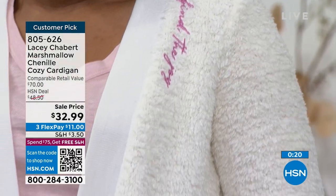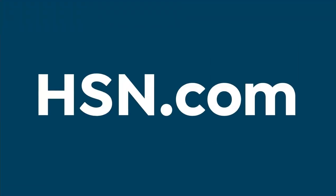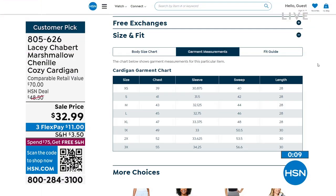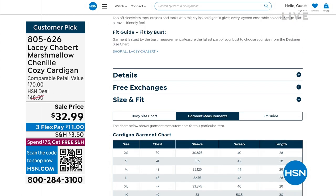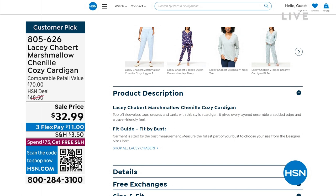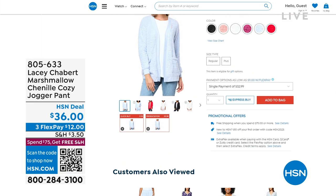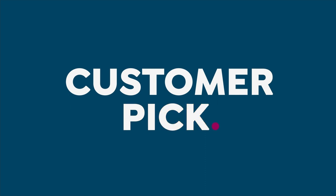Call us or shop on hsn.com, or use the QR code — open the camera on your cell phone, scan it, and it takes you straight to the page to get your cardigan. If you have questions about sizing, check out hsn.com because we have specific garment measurements right there so you can find what works for you.